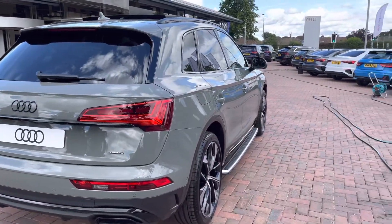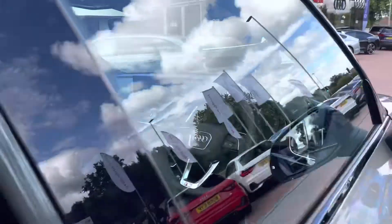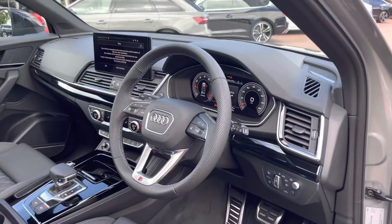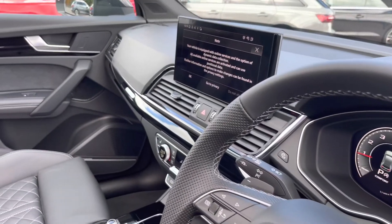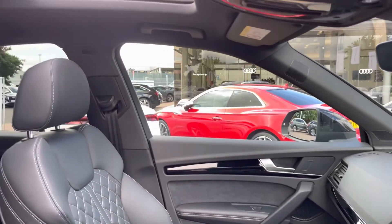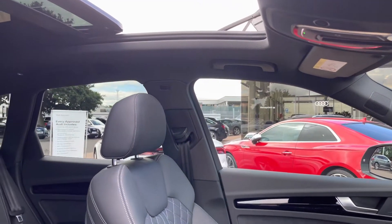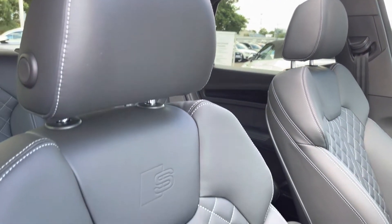I will now walk to the front of the car to show what we have on offer for the driver and the passenger. Straight away we have our leather multifunction steering wheel with the beautiful inlays across the dashboard. And as we slowly pan round we have the panoramic glass sunroof again, with the S-embossed sports seats which give you that extra hold on those tighter turns and bends.